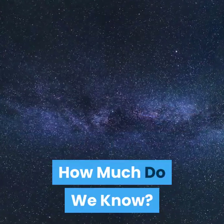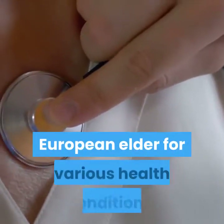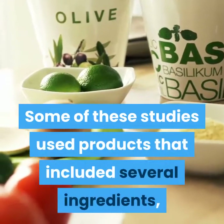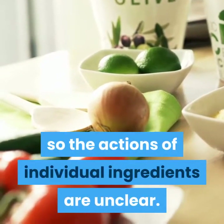How much do we know? A small number of studies in people have evaluated European elder for various health conditions. Some of these studies used products that included several ingredients, so the actions of individual ingredients are unclear.